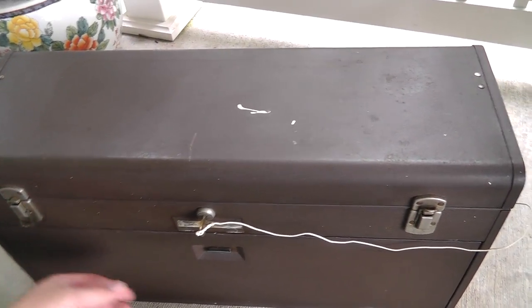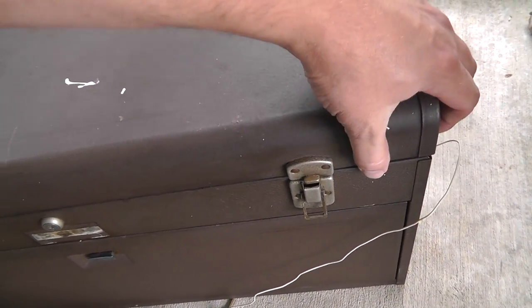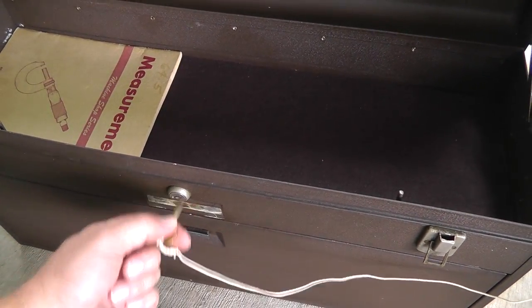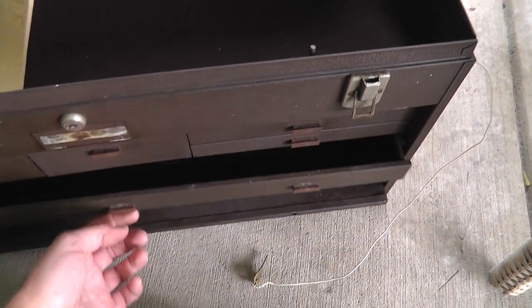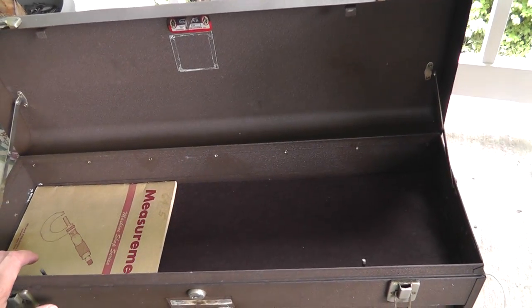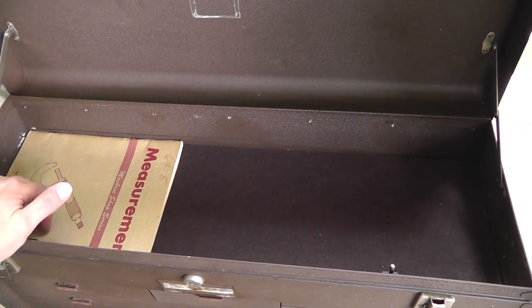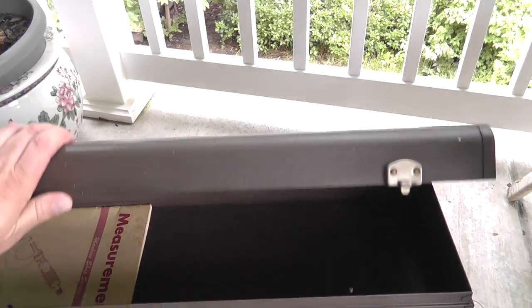Got a nice machinist box. I've sold these in the past. Made by Kennedy — very expensive stuff. You look up Kennedy Toolbox on the internet and you can see this stuff goes for really good money. I paid $30 for this, and this is an easy $100, maybe $150. I haven't done any research yet, but these boxes go for a lot of money. Really well made, got the handles on the side. Always nice to have the key — it's a big plus. Another Craigslist item.